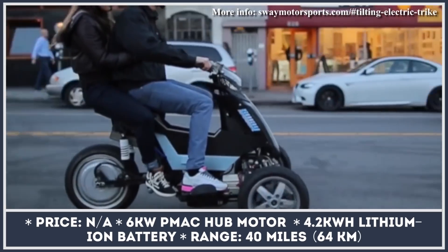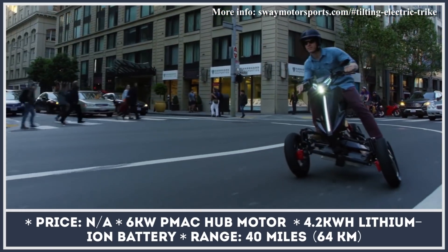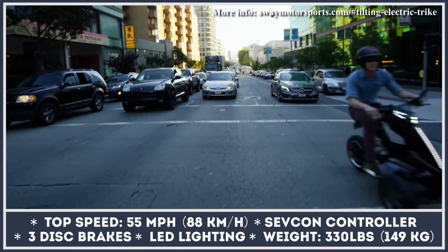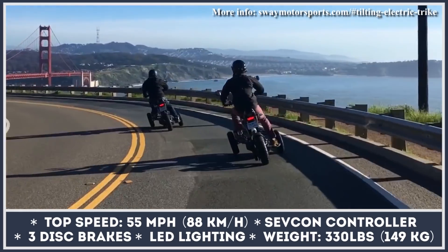With a design similar to the Yamaha Niken, this battery-powered electric trike is created to provide motorcycle-like performance to urban travelers. Unlike any two-wheeled vehicle, the Sway trike can boast better stability, mainly owing to its patented tilt control system.